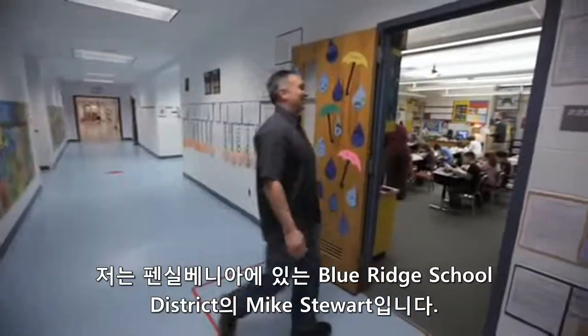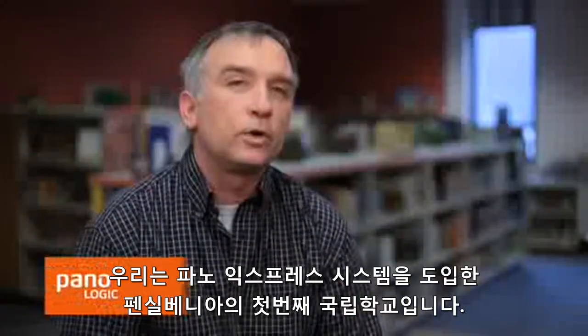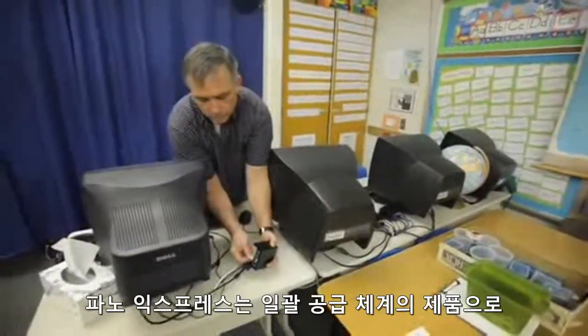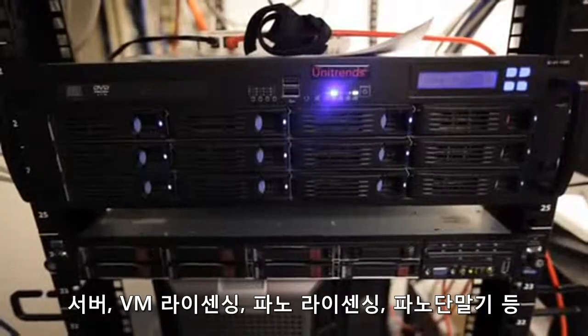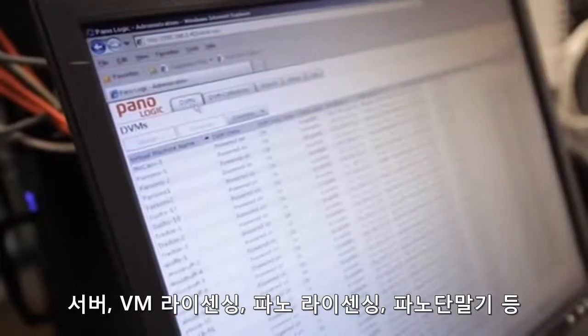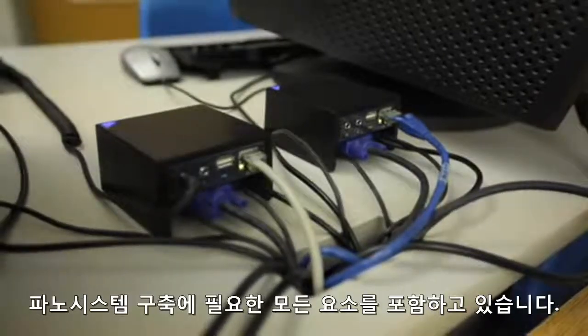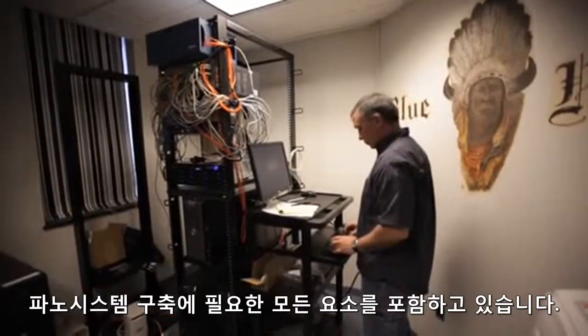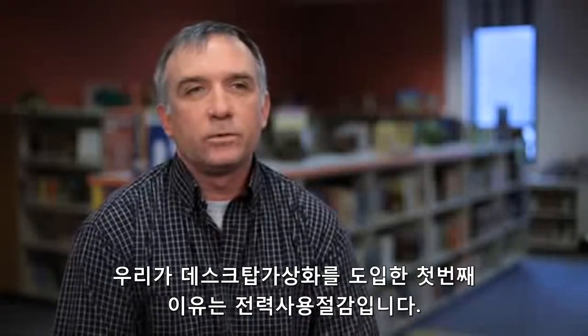My name is Mike Stewart with the Blue Ridge School District in New Milford, Pennsylvania. We are the first public school in the state of Pennsylvania to deploy Pano Express. The Pano Express is a full turnkey product that has the server, the VM licensing, the Pano licensing, the Pano devices — everything you need to set up the Pano virtual desktops.